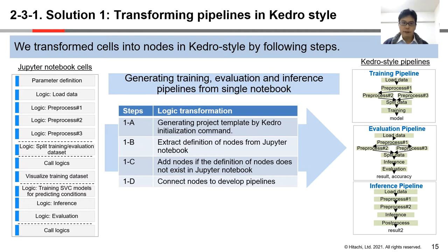The first solution, transforming pipelines in Kedro style, consists of four steps: generating a project template by Kedro, extracting definition of nodes from the Jupyter notebook, adding nodes not in the Jupyter notebook, and then connecting nodes to develop pipelines. Through these four steps, we transform cells into nodes in Kedro style.